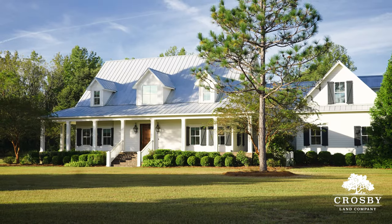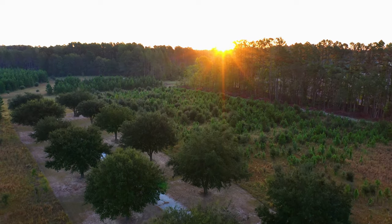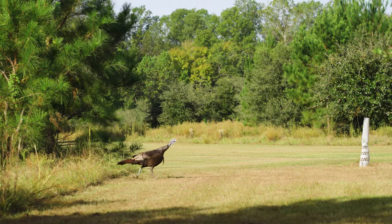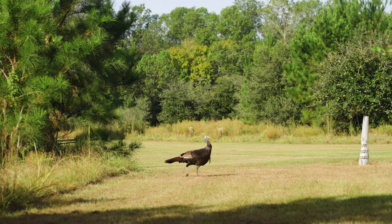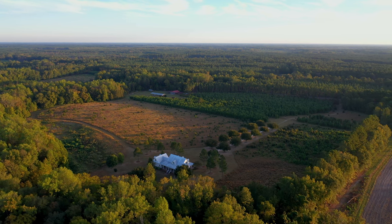The Moselle Estate extends its beauty to the sprawling 21 acres of pristine land it calls home. Here, the allure of the Lowcountry unfolds with majestic oaks, vibrant wildlife, and a picturesque backdrop that beckons you to savor every moment of this truly exceptional property.